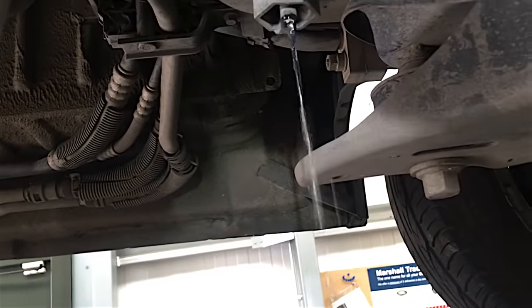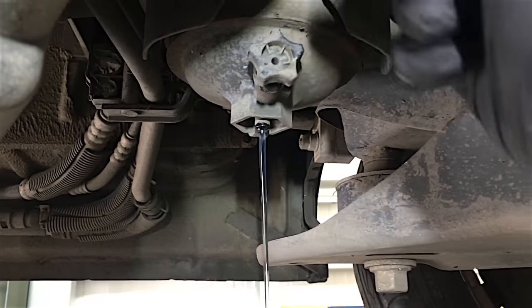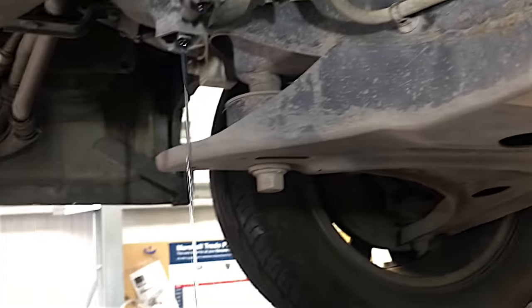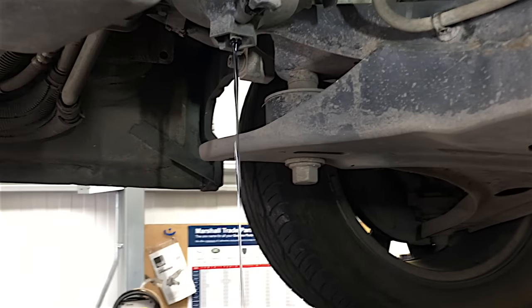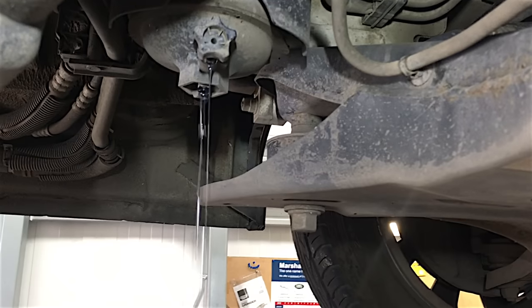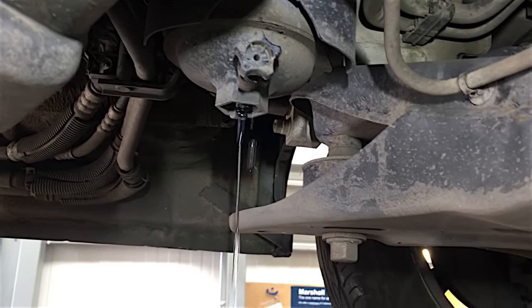That's good — oh, here it comes. Some of these taps, you undo them and take them all out and nothing comes out because they're blocked. I shall let that fuel drain out into that tray and I'll come back as soon as we're empty, because I don't want to undo it and have it all pour out all over the place and make a right mess — it'll probably splash all over me.